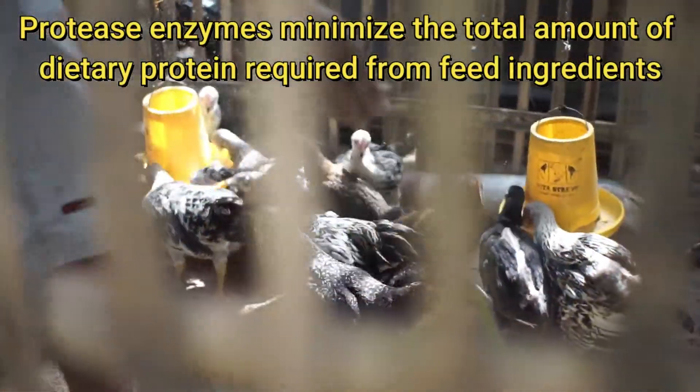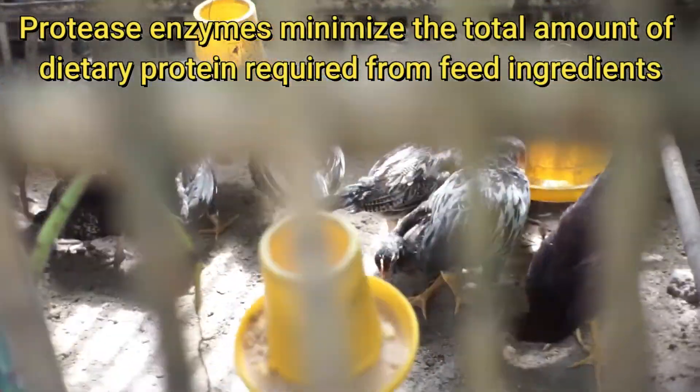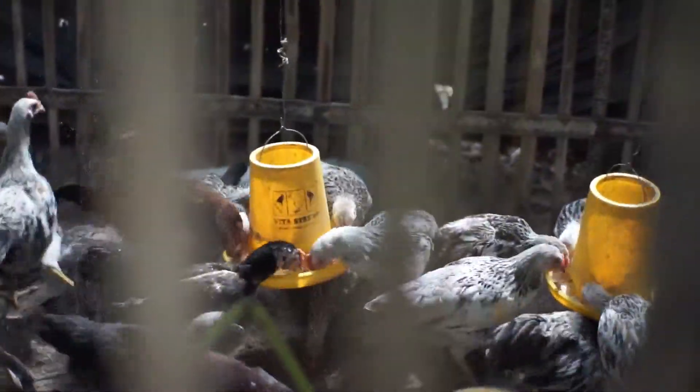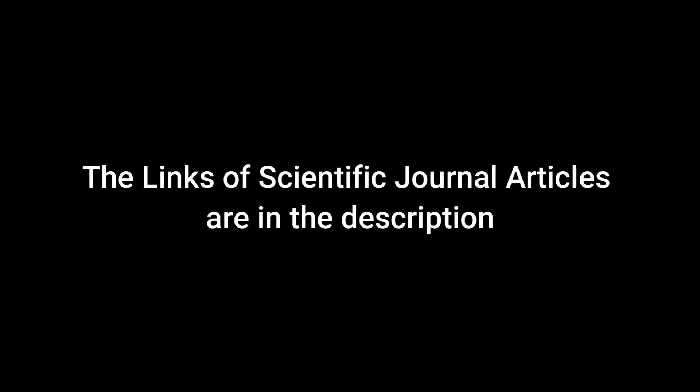Protease enzymes optimize feed formulation to promote more efficient meat production, deliver feed cost savings, support a healthy digestive system, and protect the environment by reducing animal waste, phosphorus, and nitrogen release into the environment. I put the link of the scientific journal articles discussing the benefits of these enzymes in the description below.